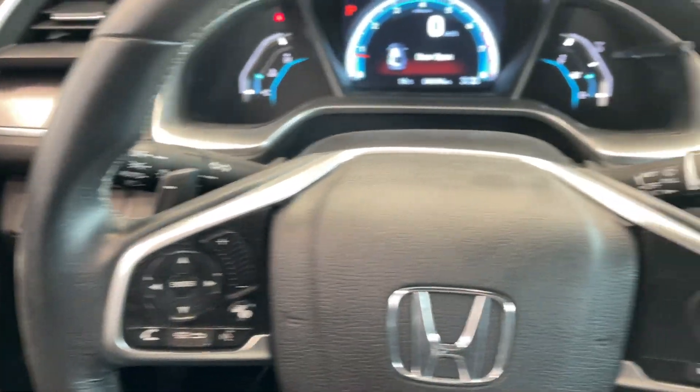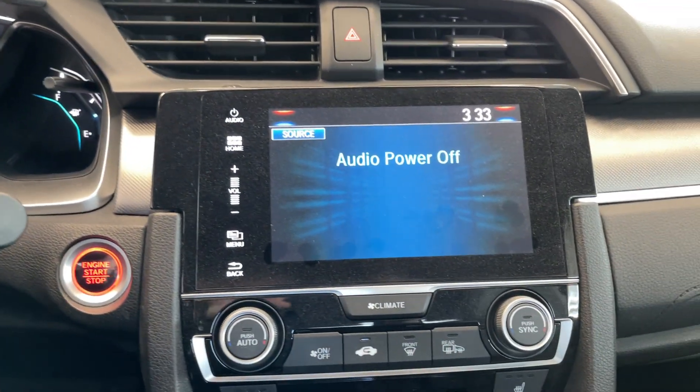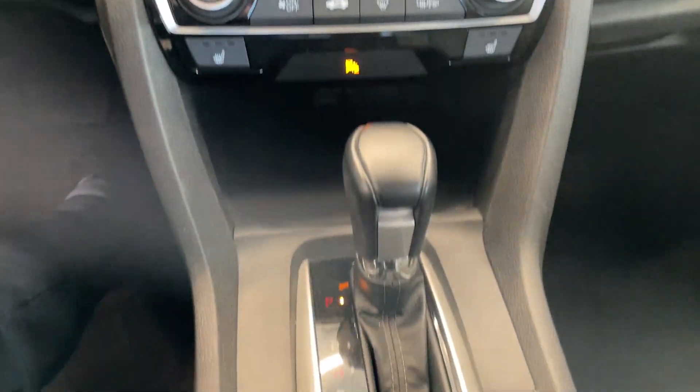You've got all your signal controls and your paddle shifters. This vehicle only has 44,000 kilometers. It also features a touchscreen with Apple CarPlay, Android Auto, and all your controls.